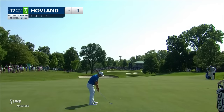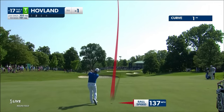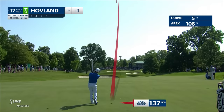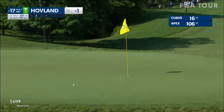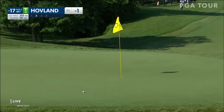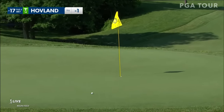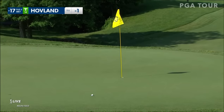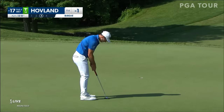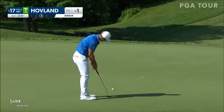Victor Hovland, second shot. Playing from the center of the fairway. Likes to fade it, but using the proper shot shape for this pin location. This guy's pretty special. It's a great shot.